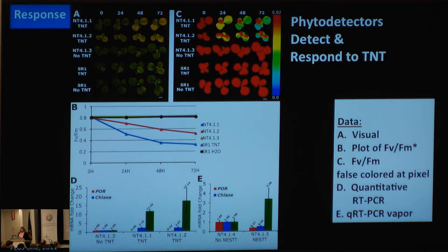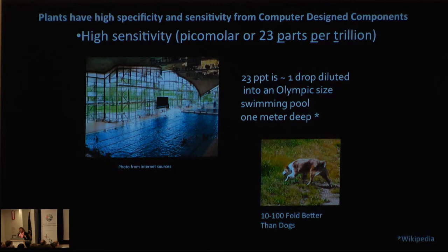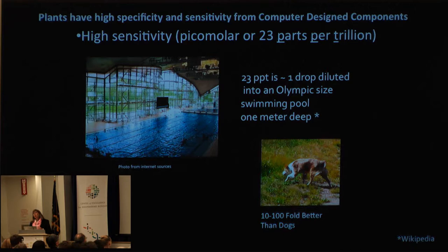Importantly, the amount that we are detecting is really quite good. Since we have a computationally designed sensor, the detection level is about 23 parts per trillion. In case you haven't done the math, that's one drop in an Olympic-sized swimming pool one meter deep. Or that's about 10 to 100 fold better than what a dog can detect. These are systems we already have today.